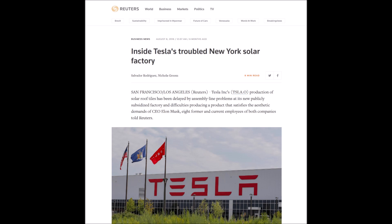By May of 2018, according to a Reuters article, only 12 systems had been shipped, installed, and connected to the grid. The article also reported that later in September 2018, Elon Musk publicly announced that solar tiles may not come out as fast as originally hoped.